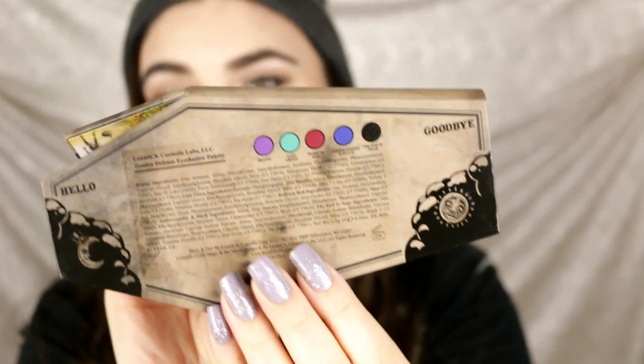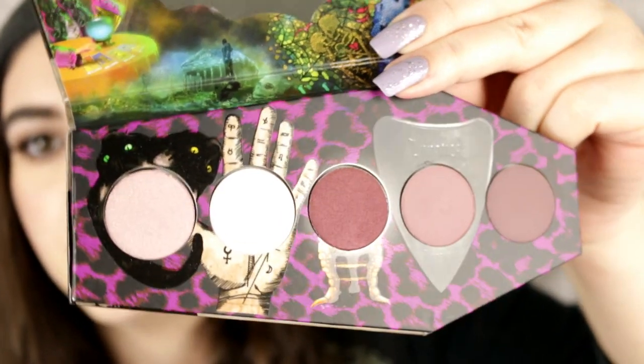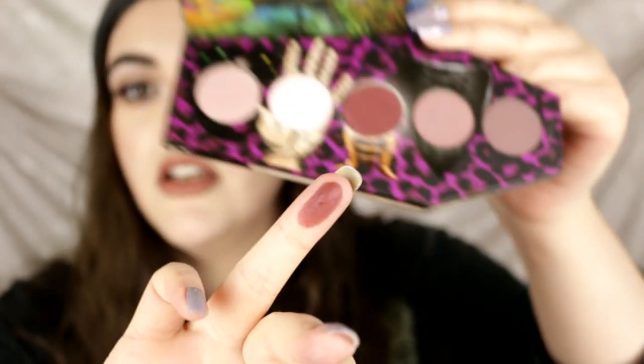This one is called Zombie Defense — again, look at this packaging. It has a pretty black shade, a blue, a purple, a green, and a burgundy color. The last eyeshadow palette is called Supernatural. I'm a little worried because there's a tiny crack in one shadow. This one has really great purpley mauve neutral colors — really, really pretty. I haven't played with these yet but I'm really curious about the quality. Here are just a couple swatches. Holy moly, look at that dark maroon color.